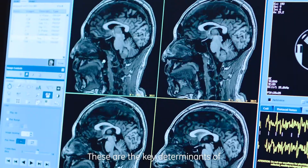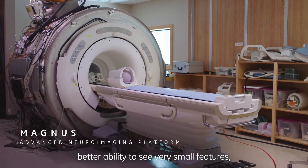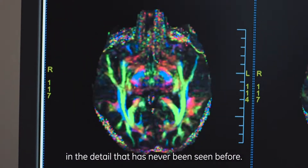These are the key determinants of excellent spatial resolution. It's a very high-precision technology that gives us better diagnosis, better ability to see very small features. And now I can start probing the brain in a detail that has never been seen before.